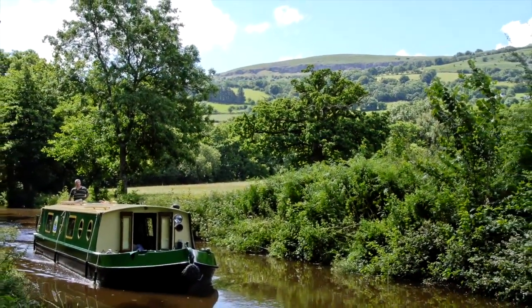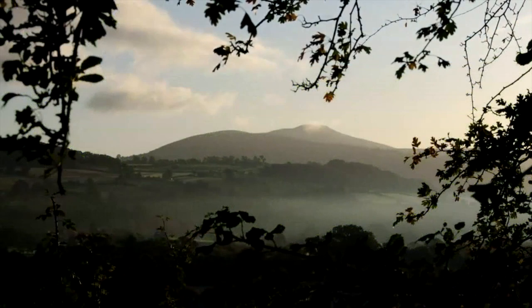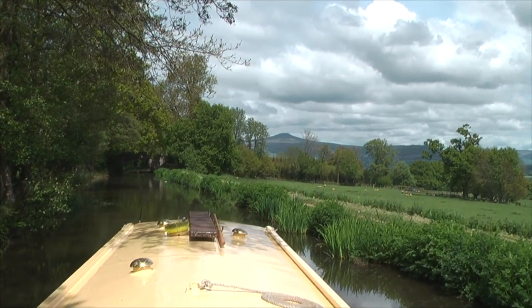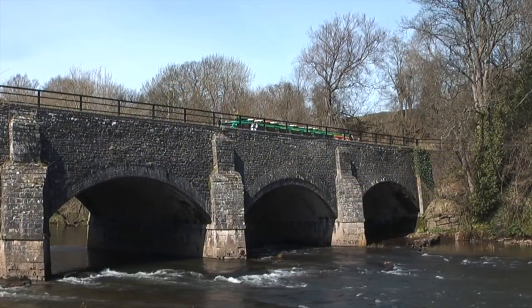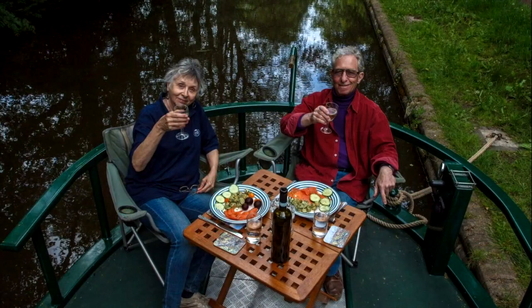Welcome to Beacon Park Boats on the Monmouthshire and Brecon Canal. Situated in the Brecon Beacons National Park, it's considered by many to be the most picturesque canal in the UK. This tranquil waterway hugs the hillside above the River Usk and provides panoramic views round every corner. Beacon Park Boats, run by Alistair and Sarah, offers the most luxurious holidays on the canal.